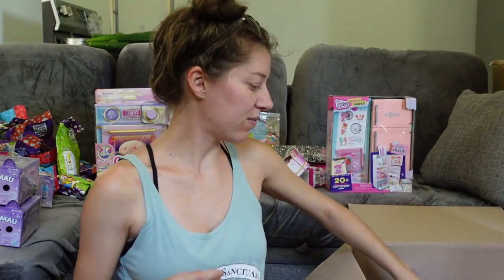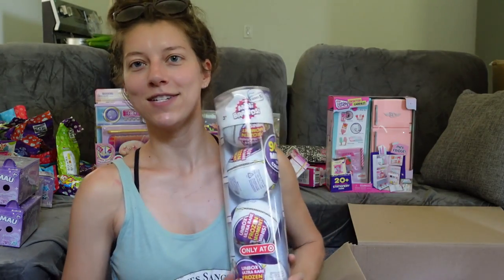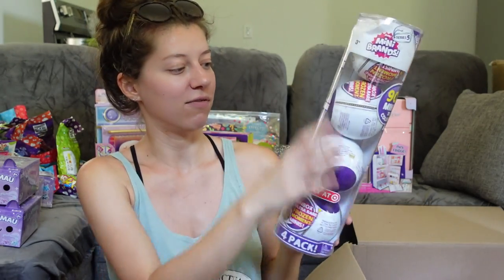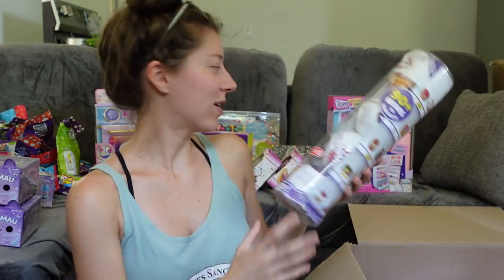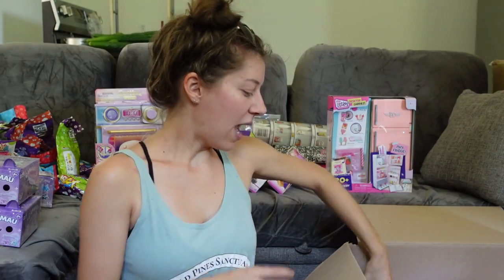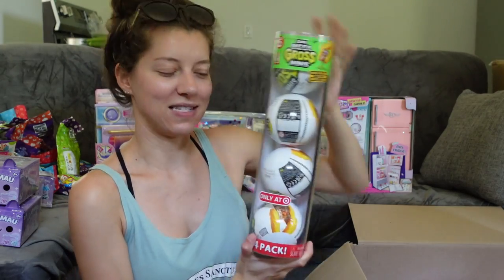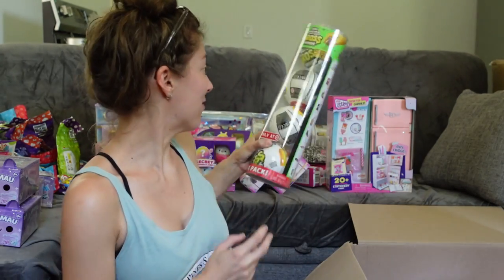Then we've got a four-pack of the new Mini Brands Series Five — this is a Target exclusive four-pack. Really nice if you want to grab a bunch at once. Also only at Target, we have the Mega Gross Minis four-pack. These are so gross — if you've seen my video you know — but I'm excited for those.